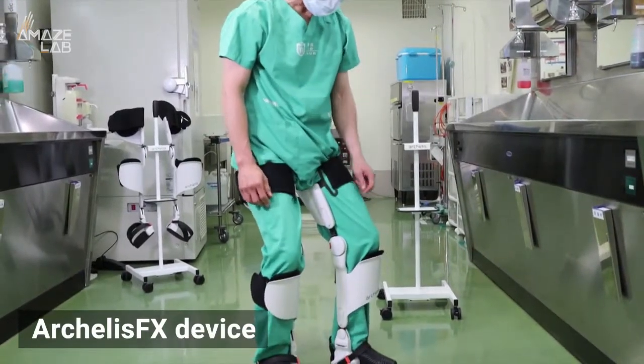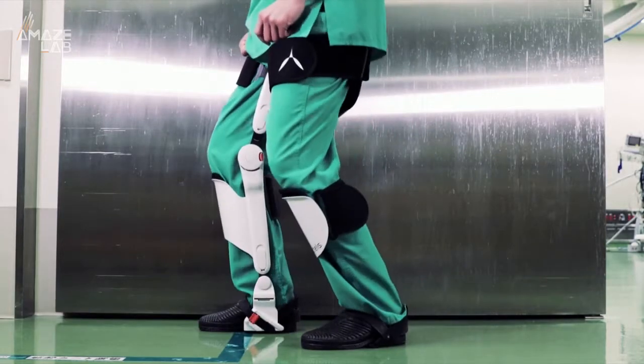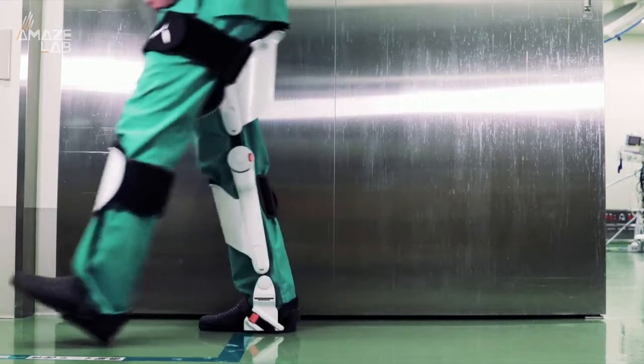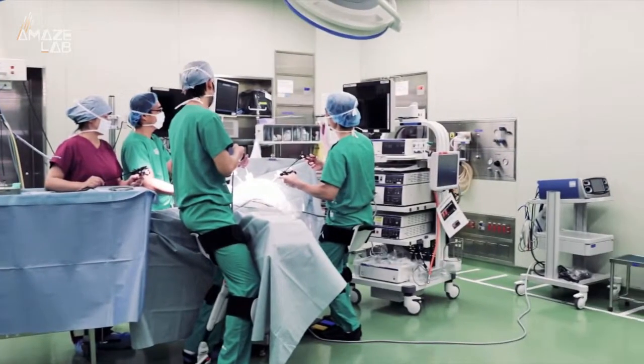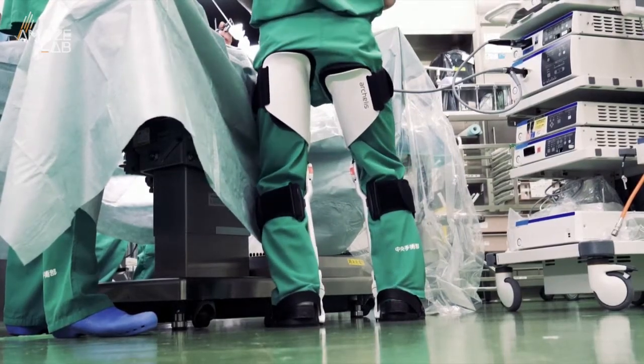They're calling it the Arkellis FX device, and it works by strapping onto a user's legs and dispersing body weight onto the shins and thighs, more or less allowing a wearer to sit while in a standing position. Something they say could be invaluable to those like factory workers and surgeons, who are required to stand for hours upon hours at a time.